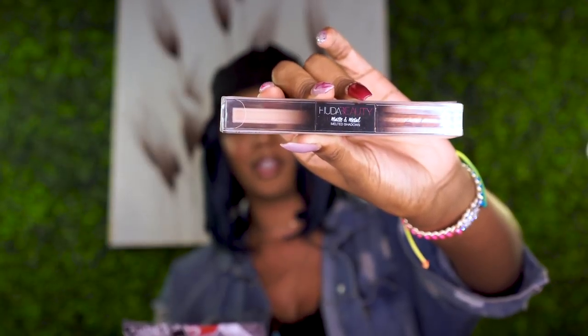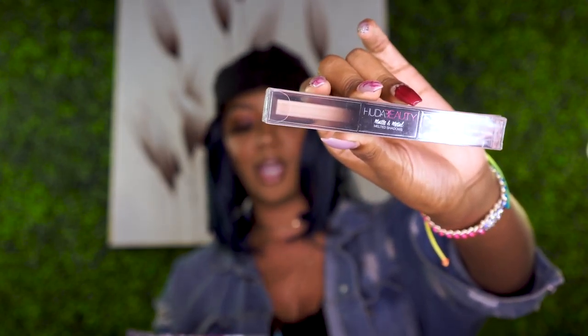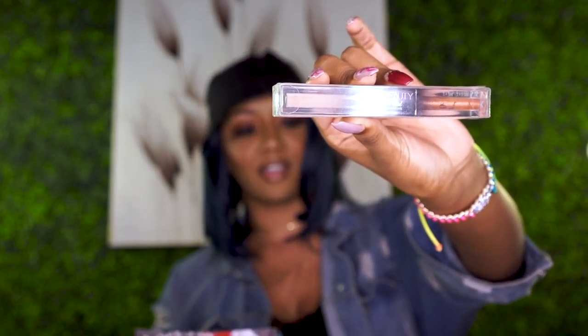Next is the Huda Beauty Matte and Metal Melted Shadows. It's a dual-ended liquid shadow combining a rich, velvety matte formula on one side and over-the-top sparkly on the other. The MSRP for this is twenty-five dollars.